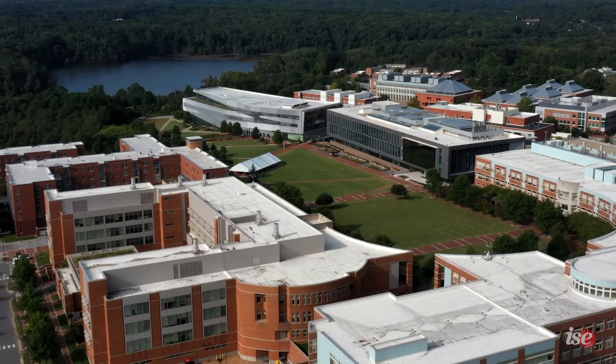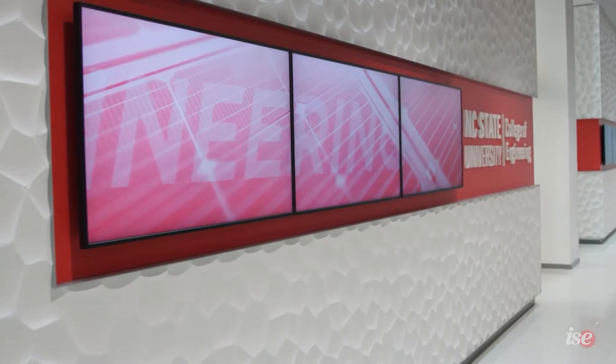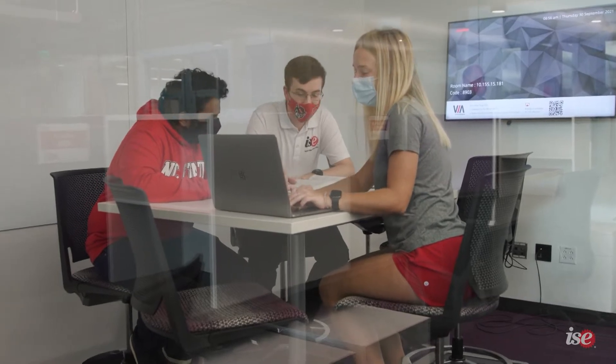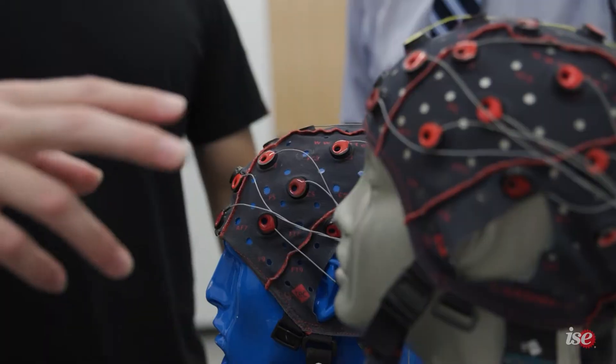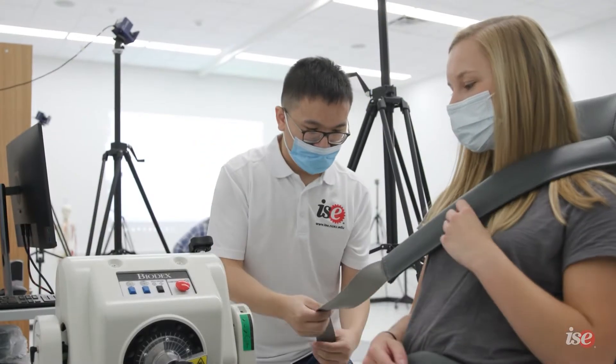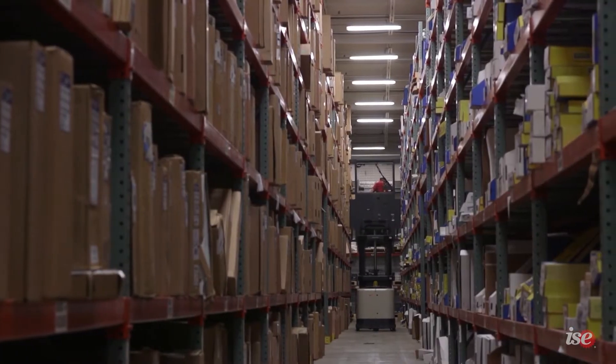Hi, my name is Nicky. Let's go ahead and start with the building itself. Engineers designed it with an 'engineering on display' theme, meaning our laboratories are designed front and center so that visitors can see the vital work and research being conducted here. That includes advanced manufacturing, human systems, health systems, systems analysis and optimization, and supply chain and logistics.